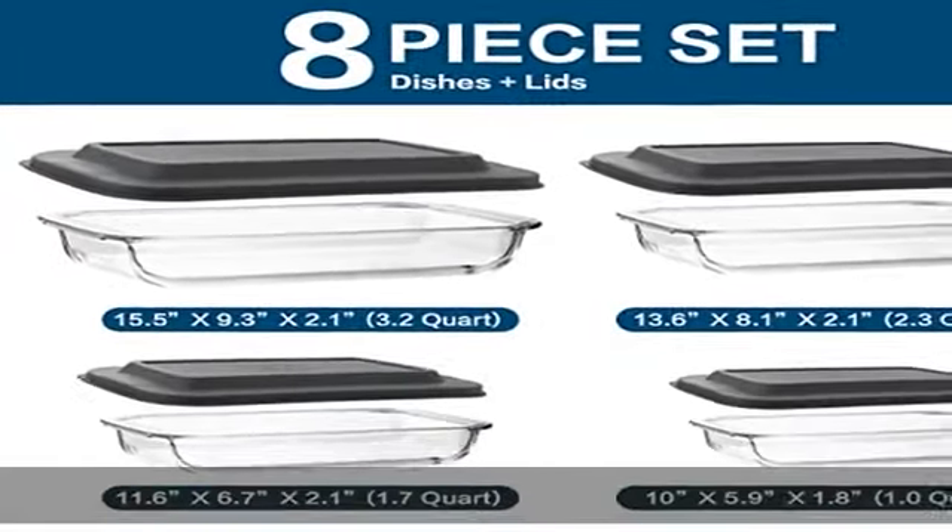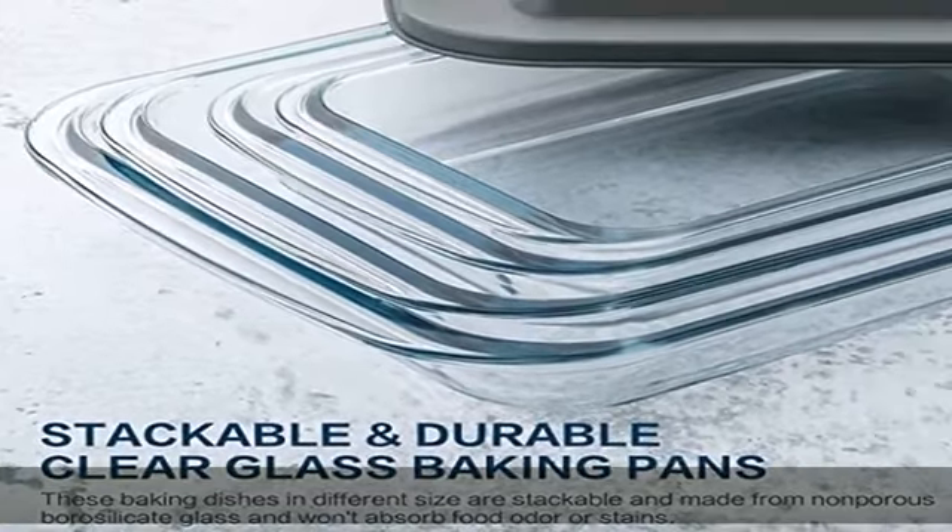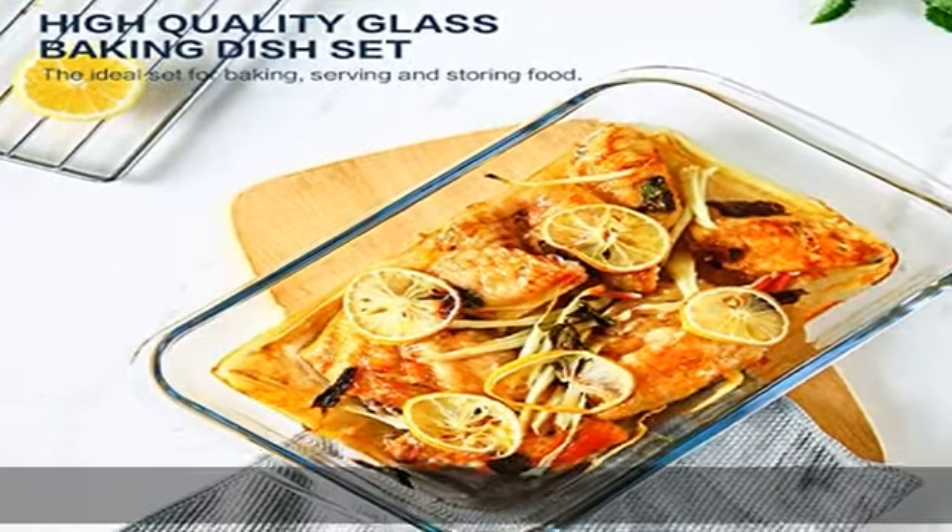The edge of the bakeware is round and smooth, with a widened, thickened, and anti-scalding handle design, providing a secure grip while taking to and from the oven.